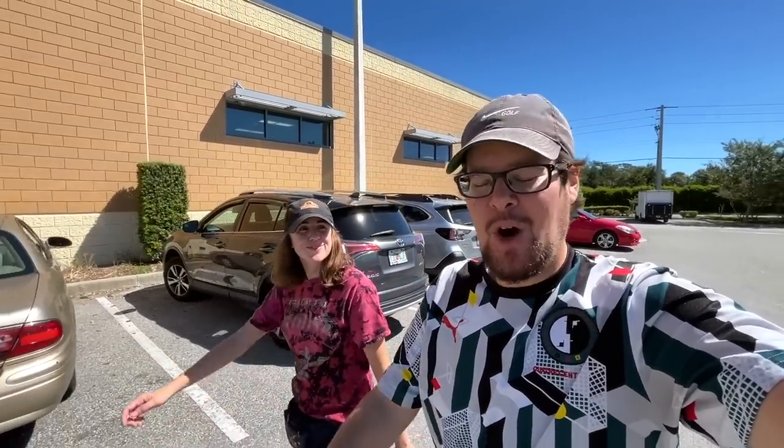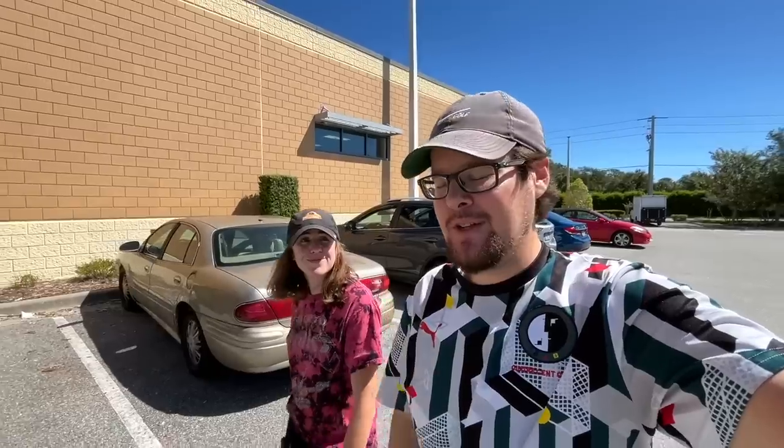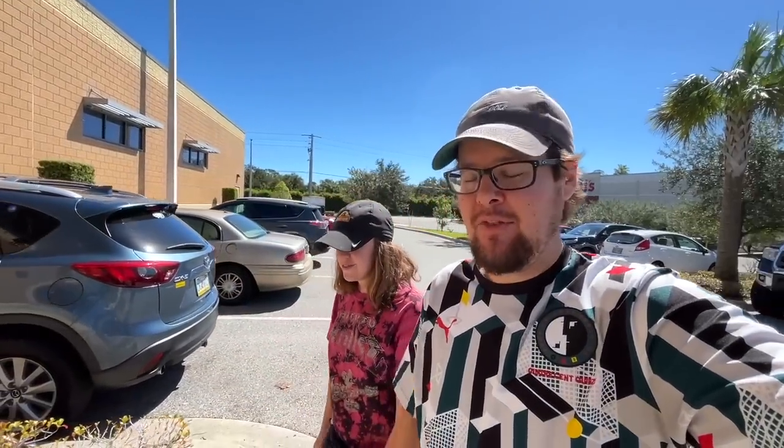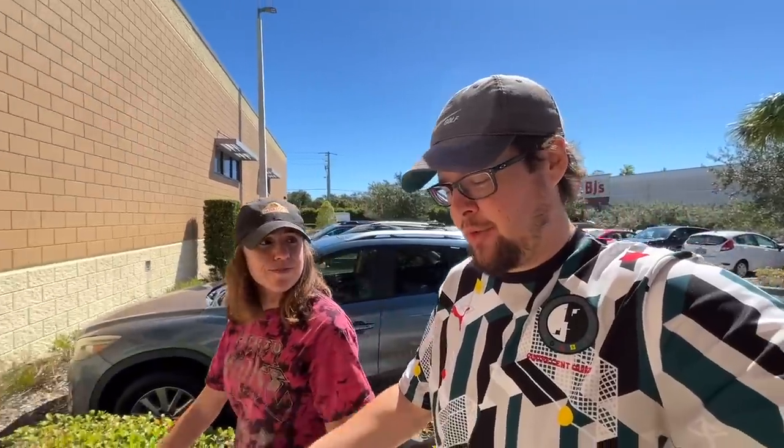Welcome back folks, today we are going thrifting — always looking for golf clubs or anything else cool that we could use ourselves, sell online, or just have fun trying out and then donate back at the end. We've been on quite a roll lately. Last time we found a brand new in the box PXG driving iron, and before that we found a Scotty Cameron. Never know what you're gonna find, so let's go find it.